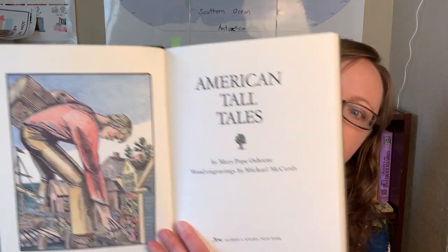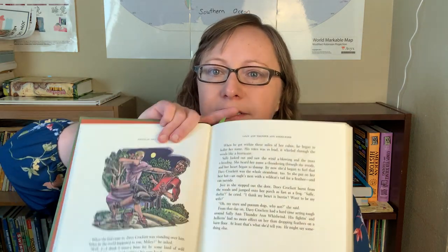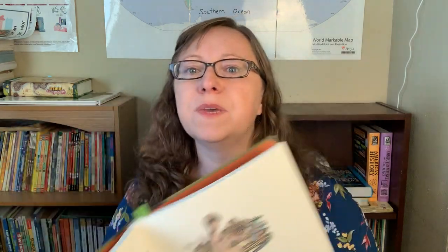Next we have American Tall Tales by Mary Pope Osborne — she's the one who writes the Magic Treehouse books. It's basically a bunch of American tall tales, and we've had it in our morning basket probably since the beginning of Term 2. We are about two-thirds of the way through.